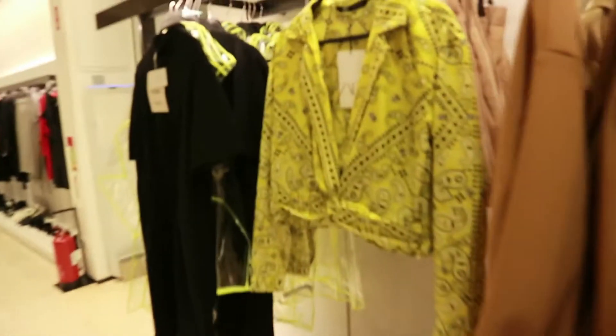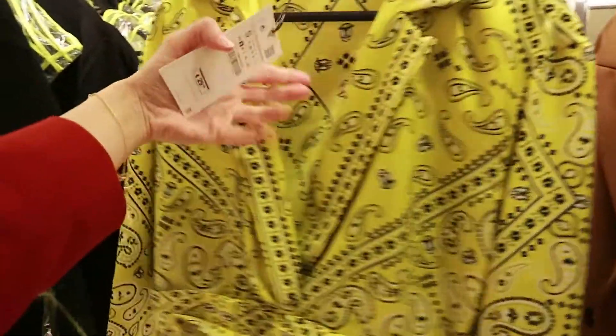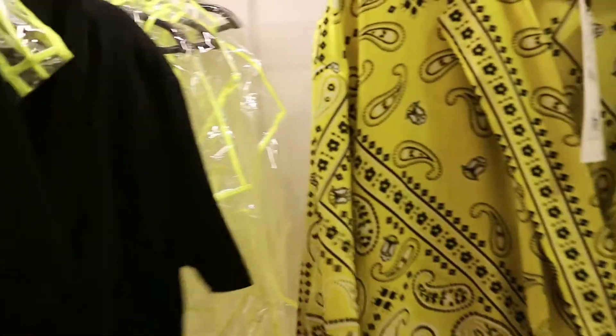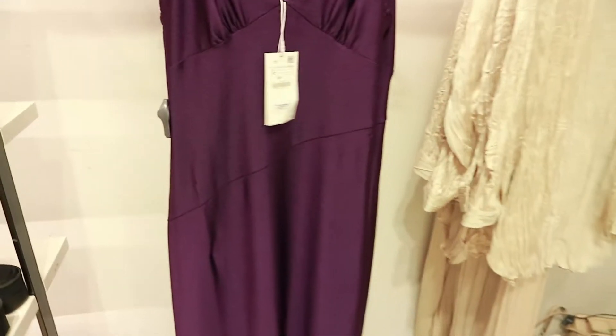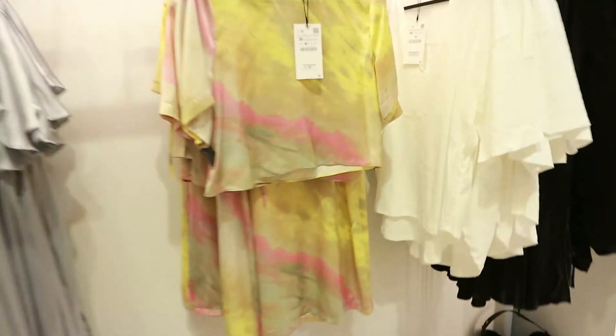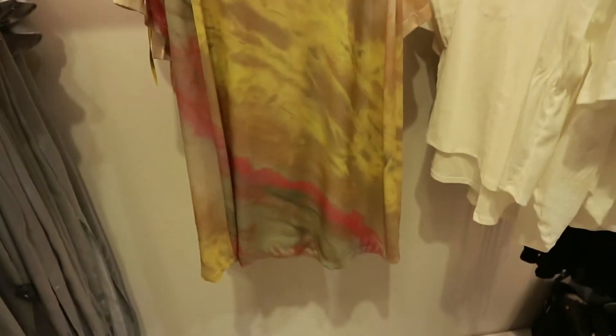They have this satin neon green midi skirt which is 25.95, and then this one with the bandana look — 29.95. The cropped purple cami dress with the bias cut is 25.95. Around here they have a two-piece with a slight nod to the neon vibe — a satin crop top that's 19.95, and the midi skirt to match. Nice light material, feels really nice.